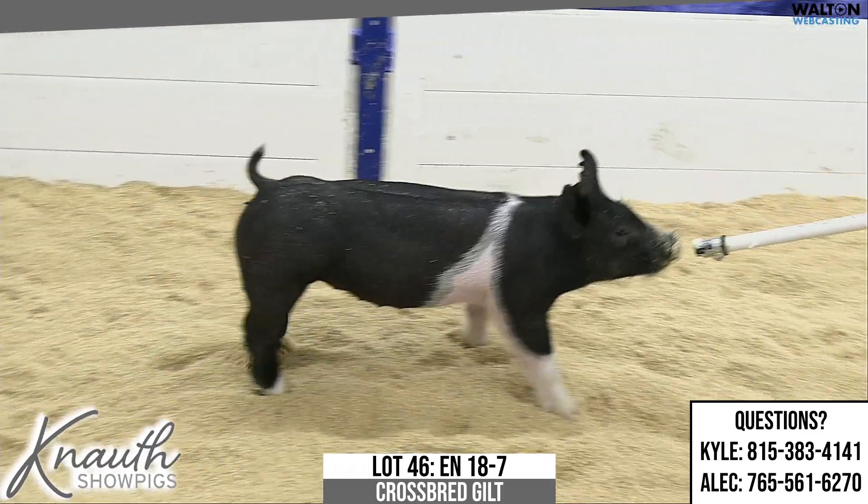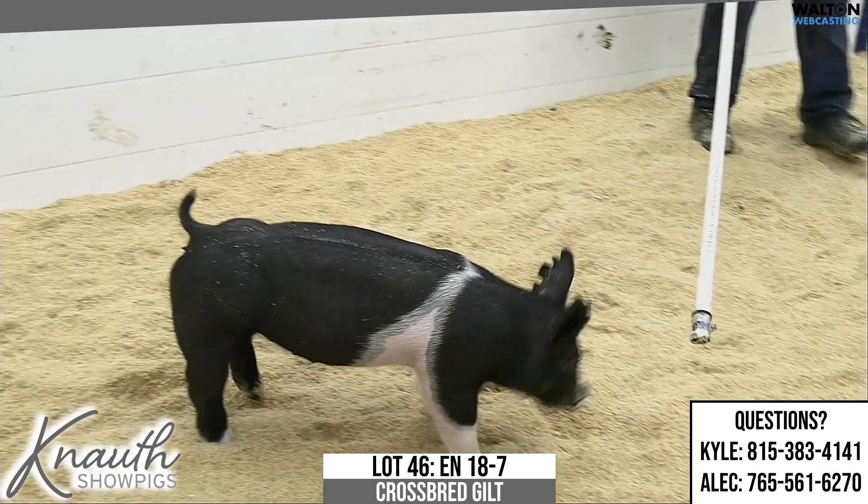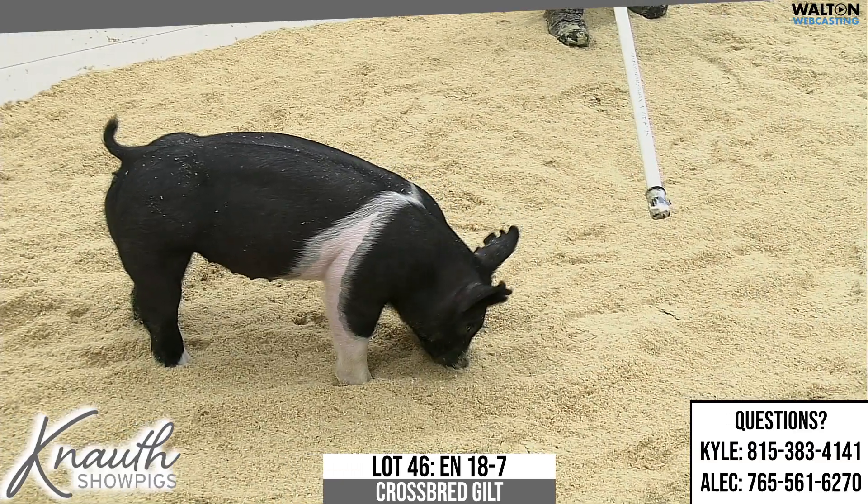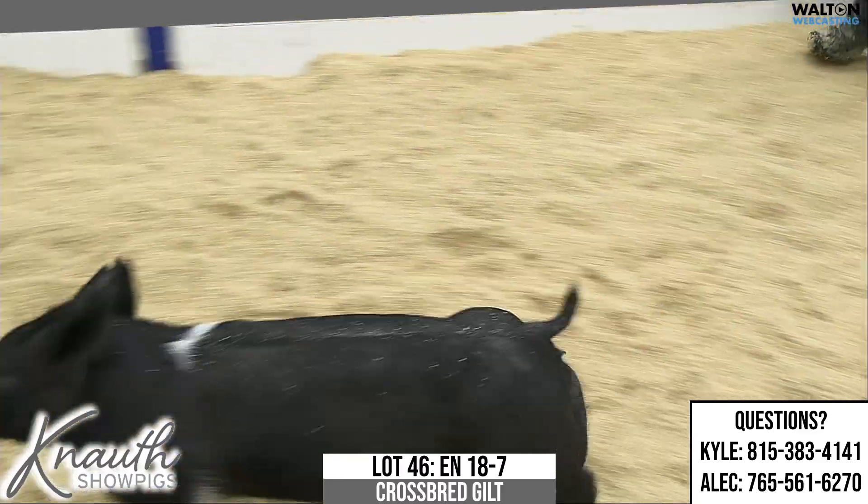Here is Crossbred Gilt, Lot 46, Earnotch 18-7. Next intention on 66-12 — here 66-12 would be the gilt.